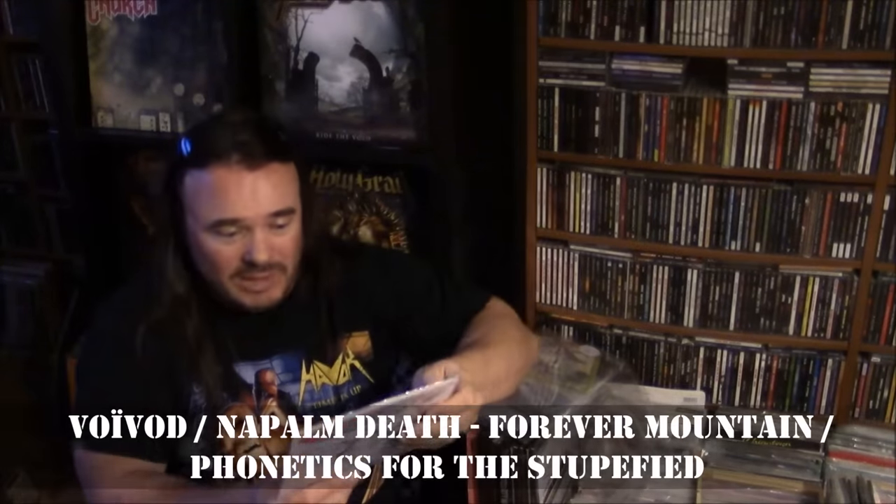The Voidvoid single that I've been missing from my collection — again, this is from Amoeba Records in Hollywood. Backed with Napalm Death, Phonetics for the Stupefied. So now I have both — what do you call these things — the split, two bands on one single. Voidvoid released two: one with At The Gates and one with Napalm Death. Managed to find them both at the same place in Hollywood. I believe this is on translucent red vinyl.